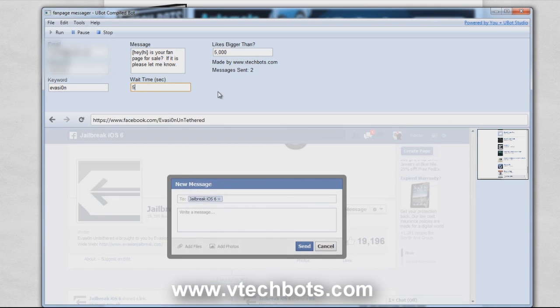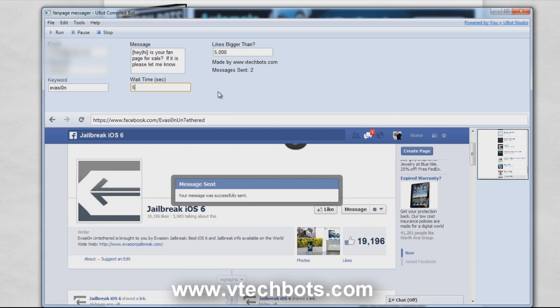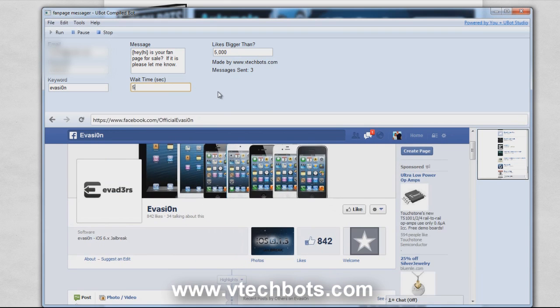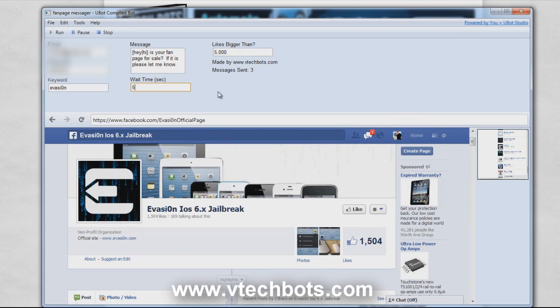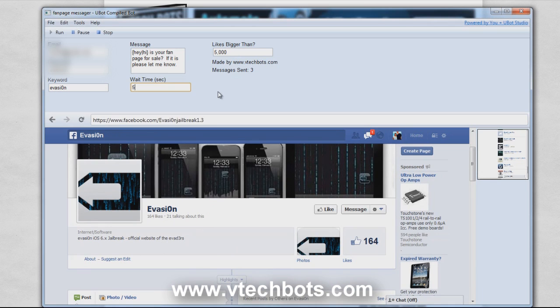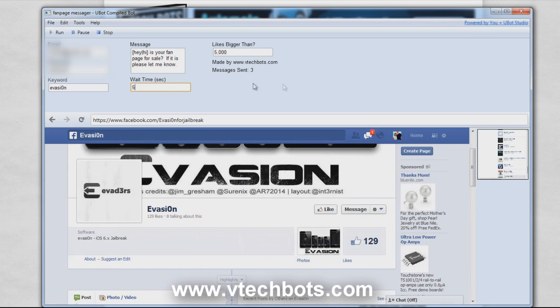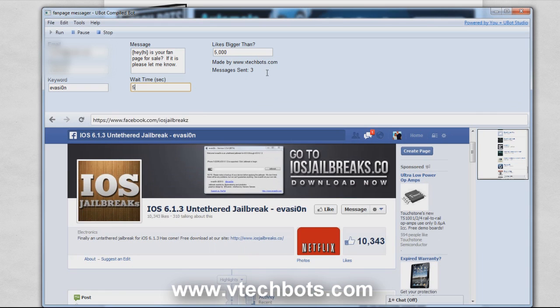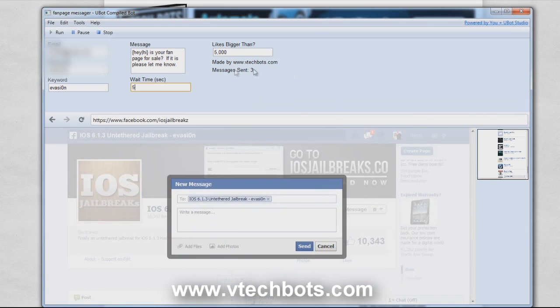I'm going to change the wait time to 5 just to speed things up. The bot is messaging all these people with our message because they have more than 5,000 likes. Now this one has 800 likes — it's not going to message this one, it's going to skip it. As you can see, it's not sending them a message. The next ones are also below 5,000, so it's going to skip those too. Up top you can see it's tracking how many messages it's sent, and this counter will only increment if it successfully sends a message.